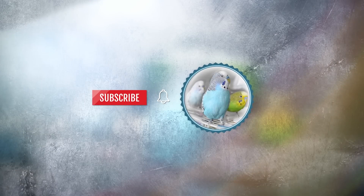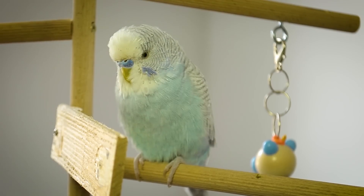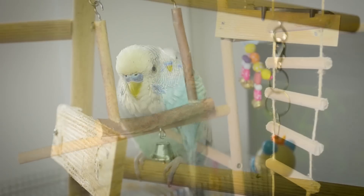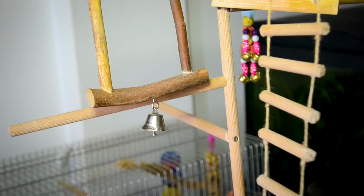Before we start, make sure to subscribe. Tap the bell to get notified about all new videos. Birds often pretend to be fine when someone is watching nearby — survival instinct. So observe very carefully.